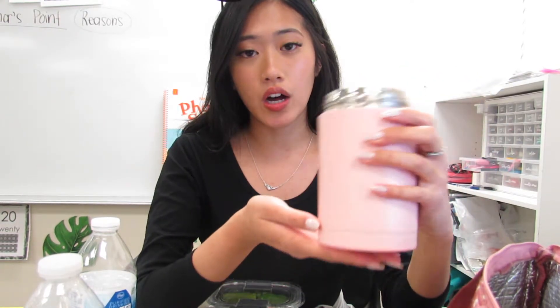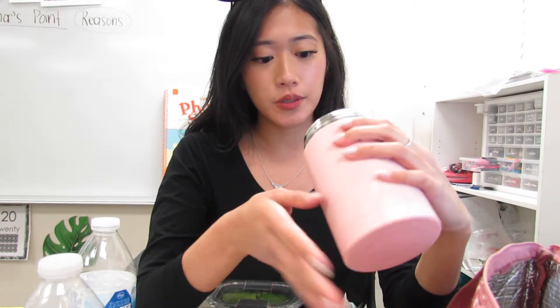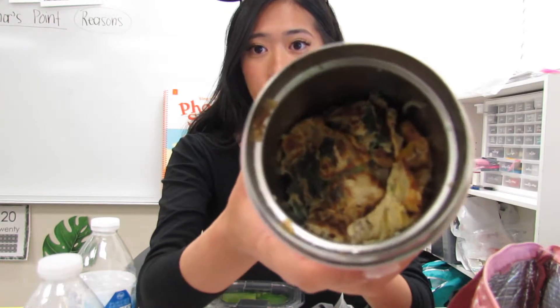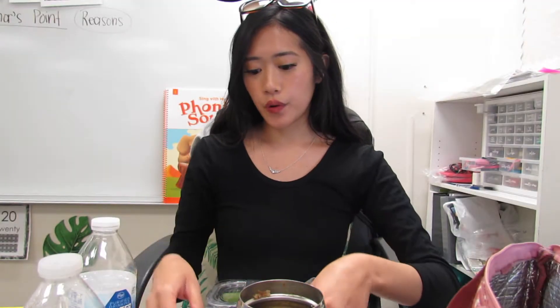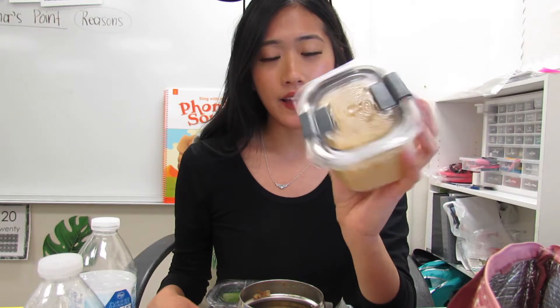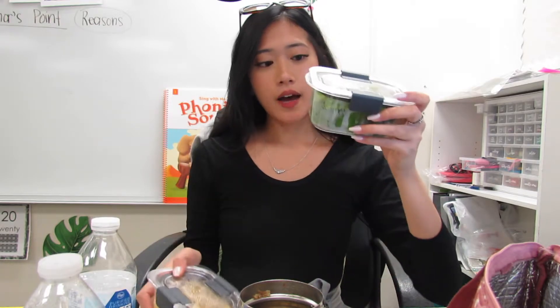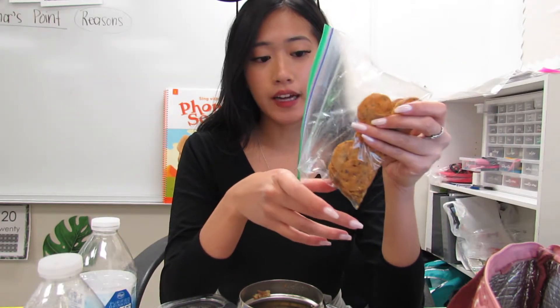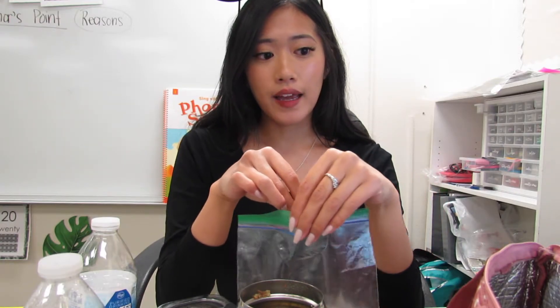For lunch today I have a Filipino dish called torta, which is eggplant-based with egg, spinach, meat, and some other veggies like peppers. For an extra snack, I actually made hummus for the very first time — I took some canned garbanzo beans or chickpeas and blended them up with lemon, salt, pepper, and some sesame. To eat with my hummus, I have green bell peppers and sweet potato chips. So that's my lunch for today. I have about 10 minutes before I have to go out to get the kids for recess, and that's basically all that I eat at school.